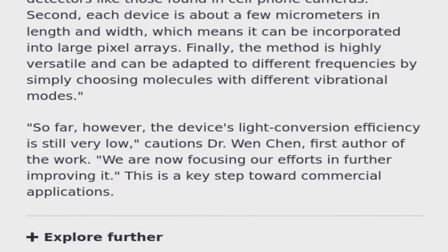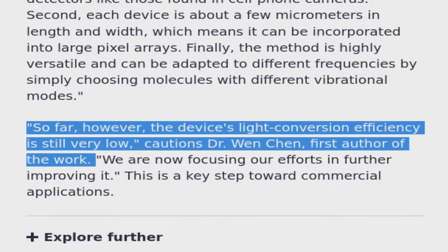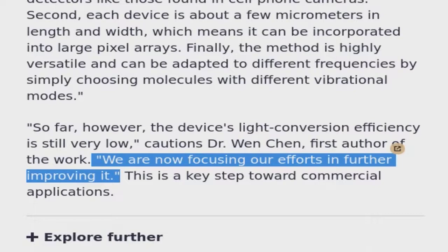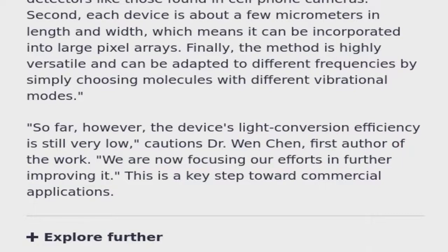So far, however, the device's light conversion efficiency is still very low, cautions Dr. Wen Chen, first author of the work. We are now focusing our efforts on further improving it. This is a key step toward commercial applications.